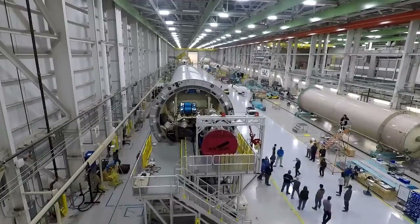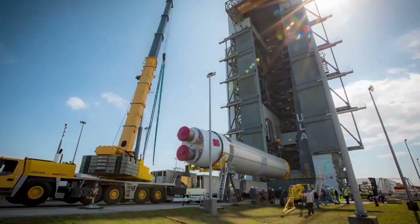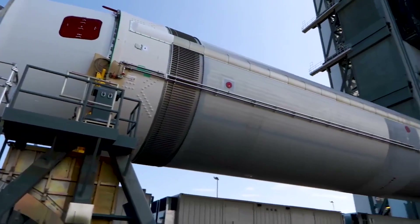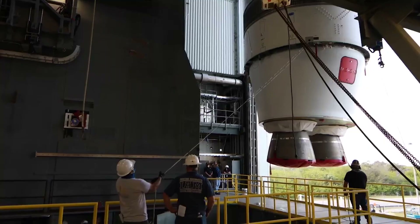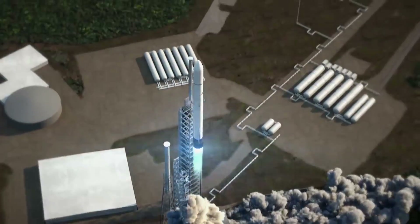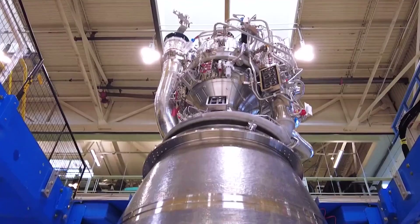ULA made a deal with Blue Origin to purchase the company's BE-4 engines for Vulcan. At the moment, with Vulcan expendable, each mission means two more engines bought. It also means two more engines that Blue Origin needs to produce and provide in a timely manner. Beyond this, it would make quite a lot of sense for ULA to at least try to reuse these engines. Importantly, BE-4 is not only meant for Vulcan, but primarily New Glenn, a reusable vehicle. Because of this, Blue Origin designed the engine for reuse purposes.